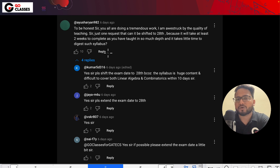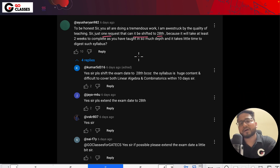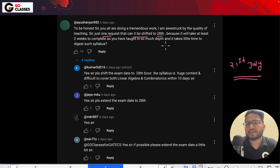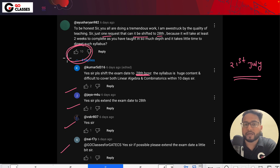For example, this is one screenshot — this is one comment that we have got. It says: 'Sir, just one request, can it be shifted to 28th?' So the current date is 21st July for the GATE CSE Scholarship Test, but this comment is requesting to shift it to 28th. And similarly, many people are supporting this — upvoting with 'yes sir' replies. This comment has got 10 upvotes.